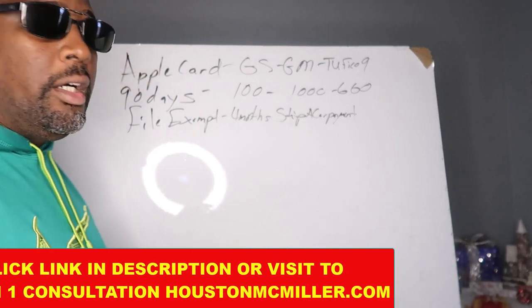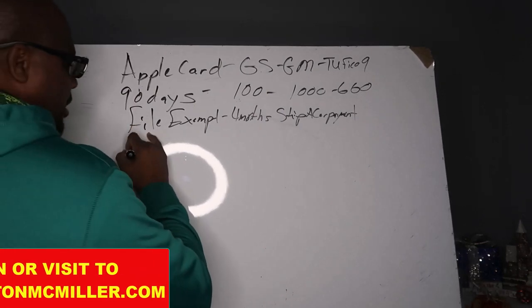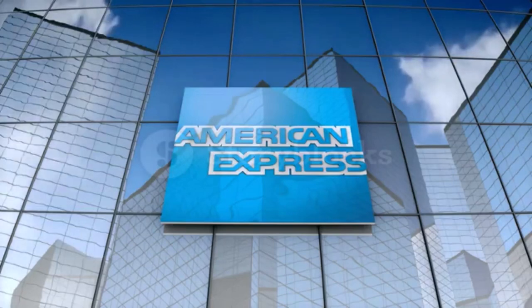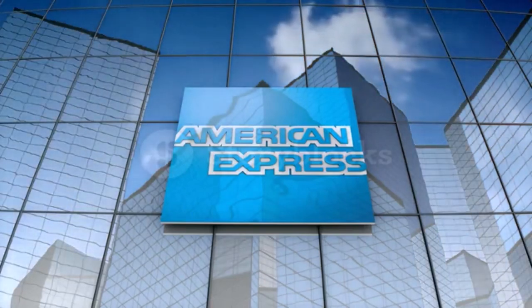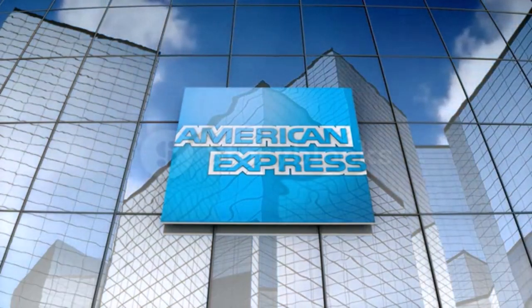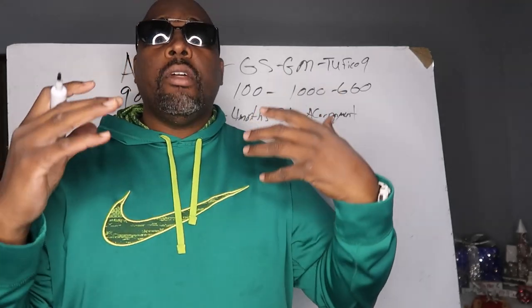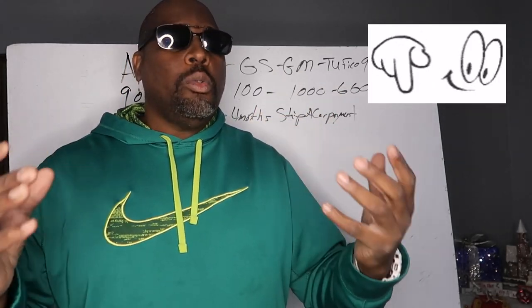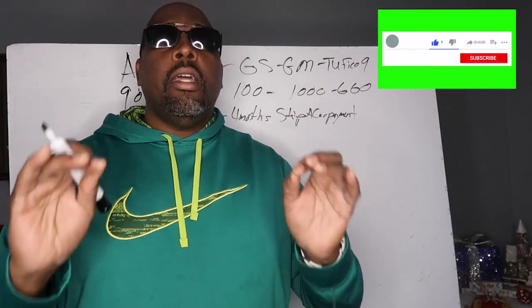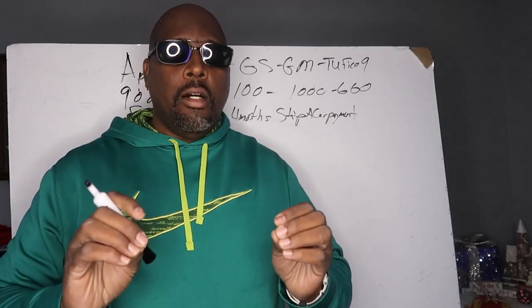Now you have Amex — that's the second one. Here's the thing about Amex: Amex is a real stickler on income. The most important thing about Amex is income. A lot of people think having a great credit score — a perfect credit score of 720 — is necessary, but it's not. Their big thing is making sure you have good, stable income.